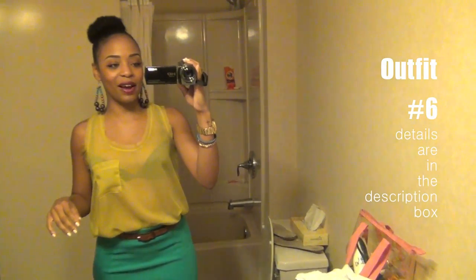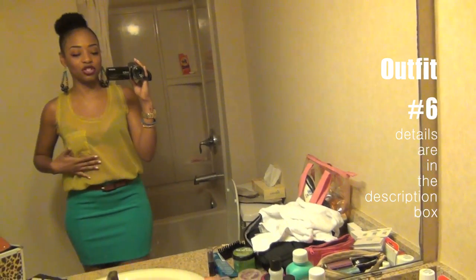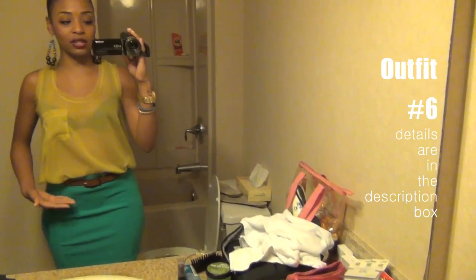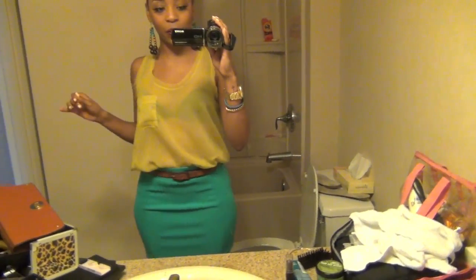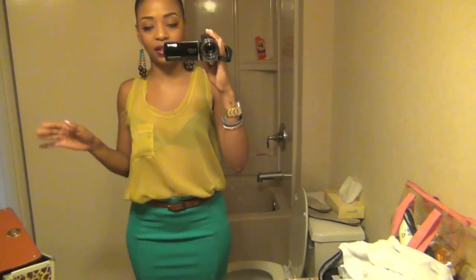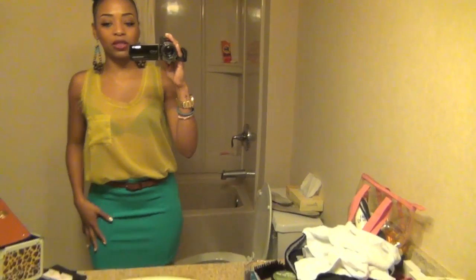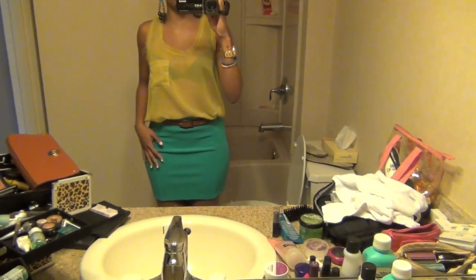Hey guys, so here's my next outfit. This is the day before we leave — this is what I'm wearing today. I've got this sheer yellow tank top, it's really long, kind of like a high-low tank top, but I'm wearing it tucked in because I like the way it looks. It has a pocket right here — so cute. I got this from Discovery, it was like $5. And I'm wearing it with this teal nylon skirt that I actually borrowed from my little sis Alex.